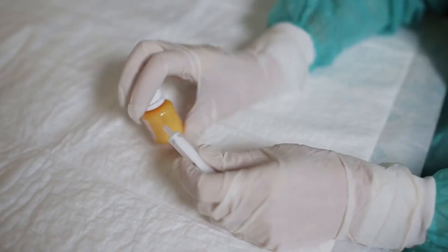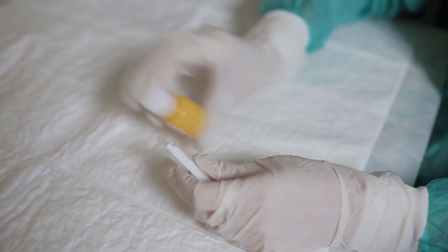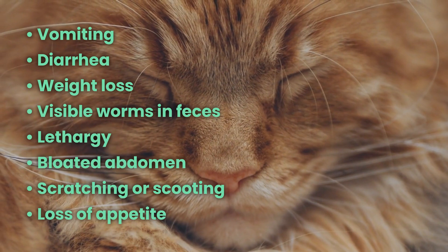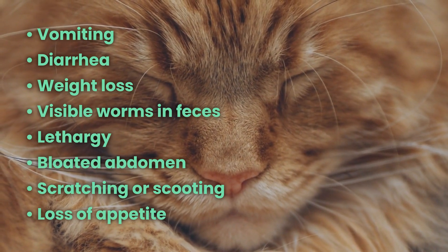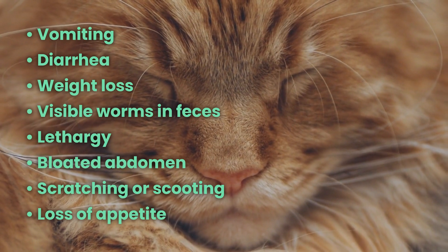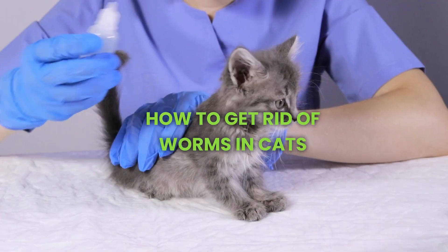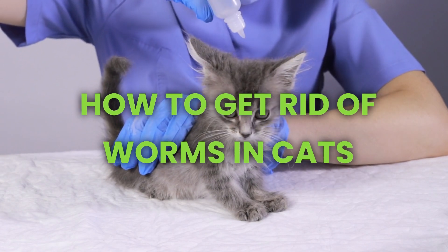Recognizing the symptoms of worms in cats is crucial for early intervention. Symptoms include vomiting, diarrhea, weight loss, visible worms in feces, lethargy, bloated abdomen, scratching or scooting, and loss of appetite.